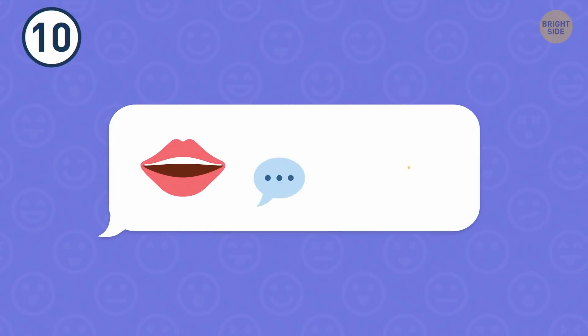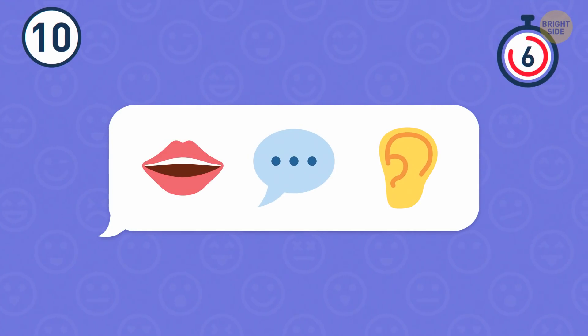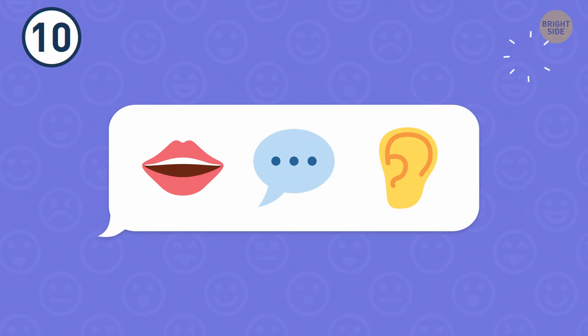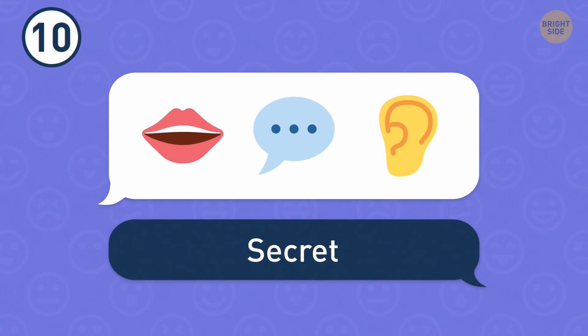Number 10. The next one is right here. It was a tricky riddle. Did you guess it means secret?